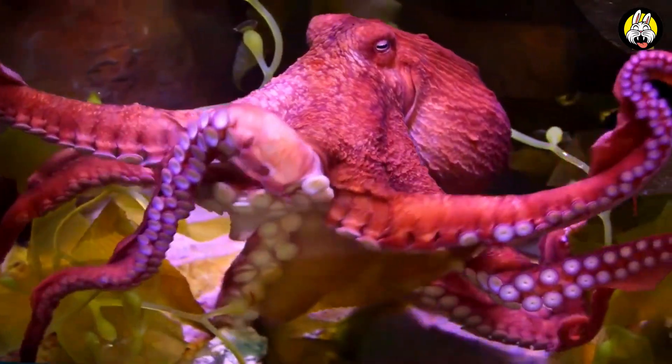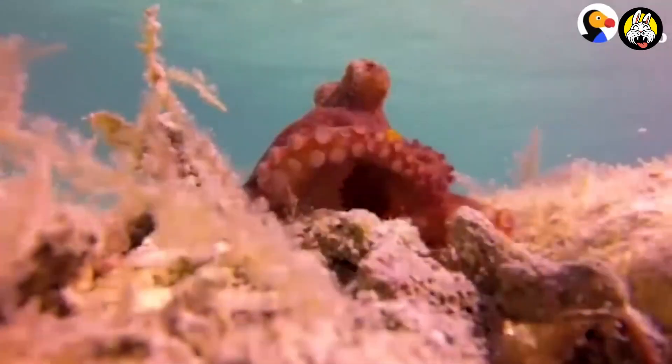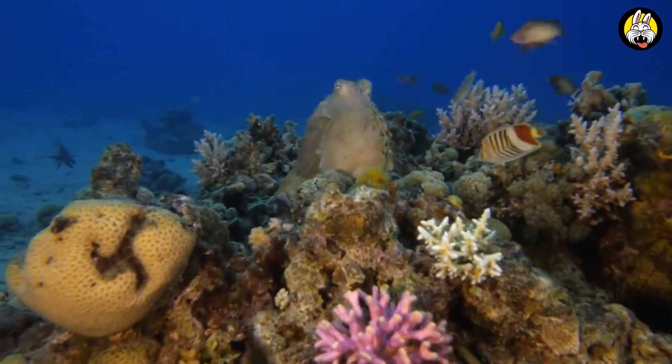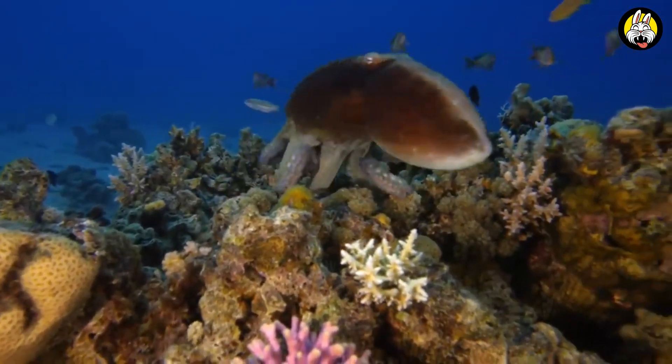Hello! Today I will tell you about octopuses, one of the mysterious creatures of the seas. Stay tuned to learn more about these intelligent and interesting sea creatures.